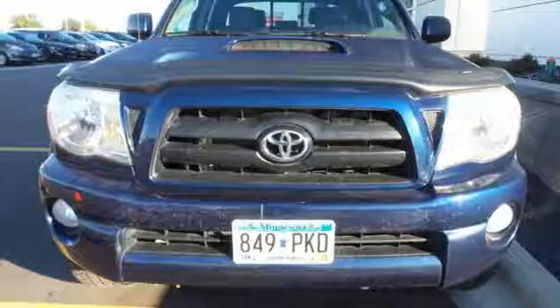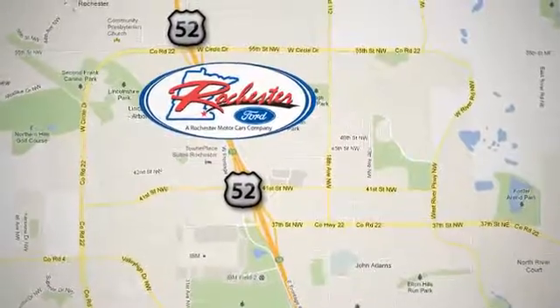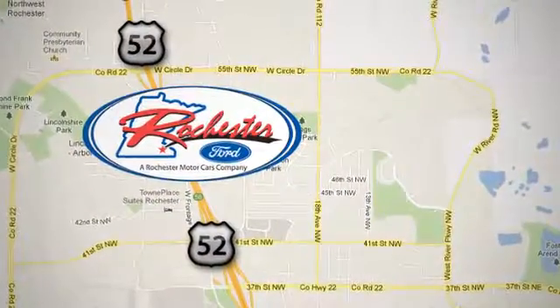Test drive it today! Experience the difference at Rochester Ford. We're conveniently located between 41st Street and 55th Street Northwest on Highway 52 in Rochester, Minnesota.